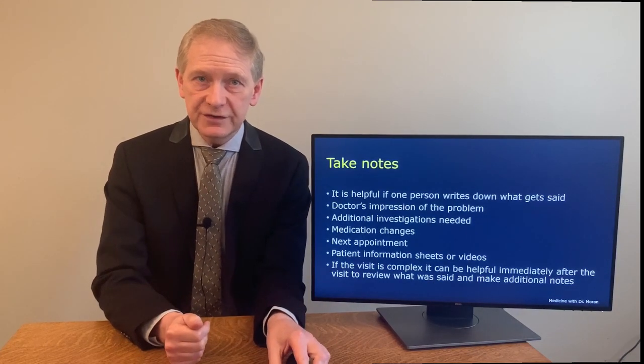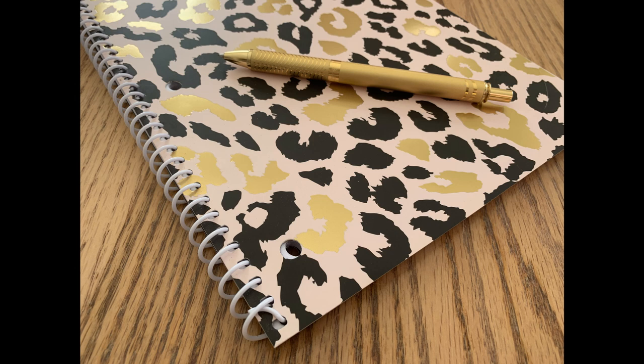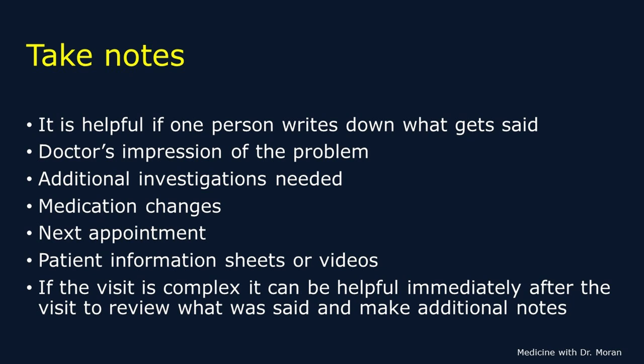The next point is taking notes. Writing down helpful points during the visit is something you can reference later at home. Write down the doctor's impression of your problem and the plan, including additional tests needed, medication changes, and follow-up. Your doctor may also ask you to do things at home, such as documenting blood pressure or pulse when you have symptoms, noting associated symptoms and how they feel. The doctor may also give you videos or information sheets to refer to after the visit. At the end of the visit, you and your family member can review what was said and make additional notes — some patients do this in the parking lot.